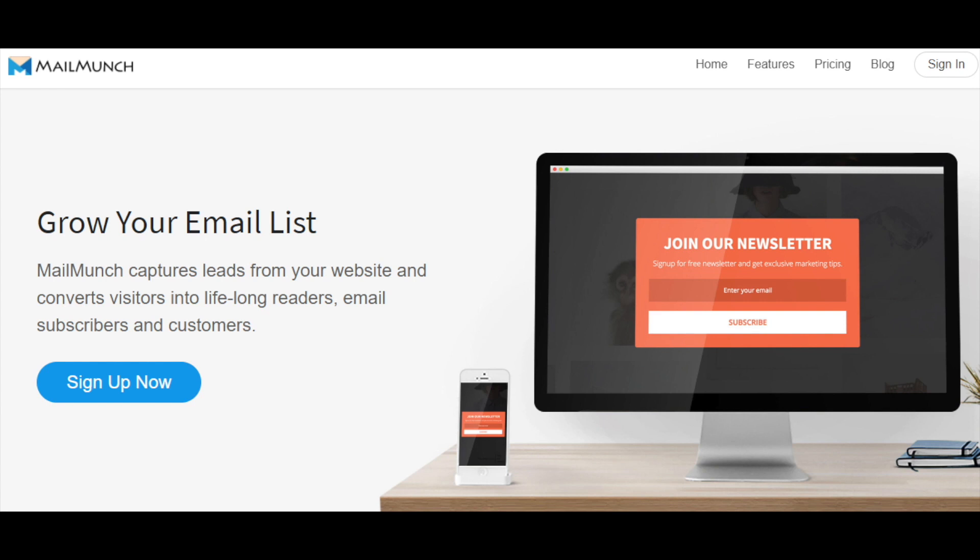Converting website visitors into customers and subscribers is ultra simple with MailMunch. It has a powerful and simple-to-use drag and drop builder which will create forms that quickly convert. There is no need to have any coding skills or specific knowledge.